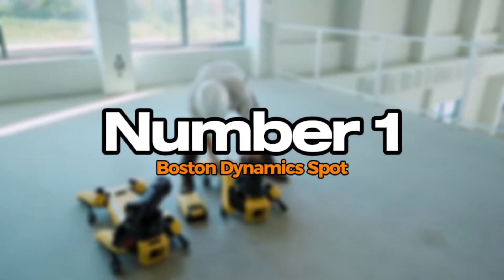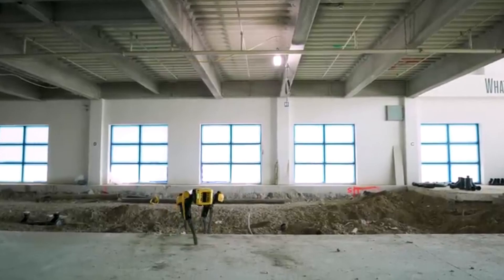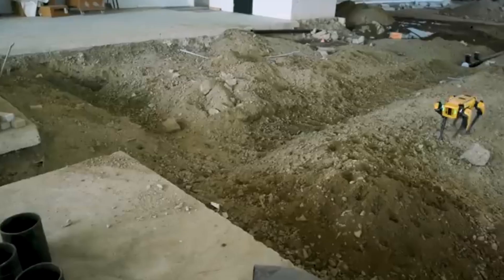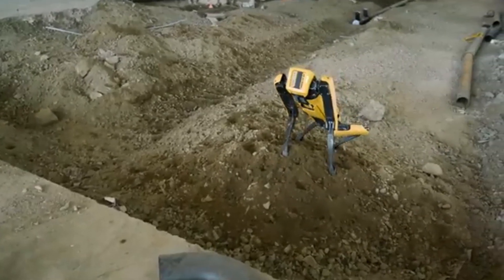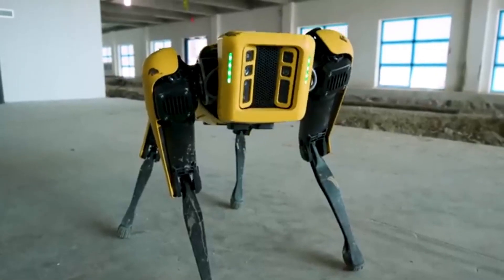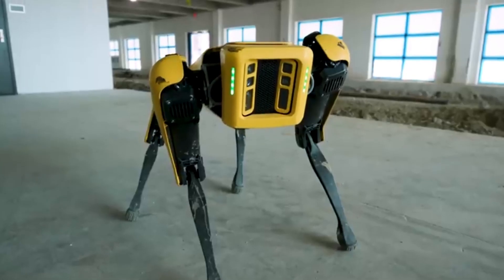Number 1: Boston Dynamics Spot. Boston Dynamics Spot is a versatile quadruped robot designed for various applications in dynamic environments. With its advanced mobility, Spot can traverse challenging terrains, including stairs and uneven surfaces, making it suitable for construction sites and outdoor exploration. Equipped with a suite of sensors and cameras, it can navigate autonomously while collecting data in real time. Spot's modular design allows for customizable attachments, enabling functions like remote monitoring and payload transportation.